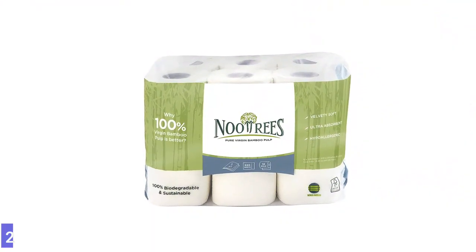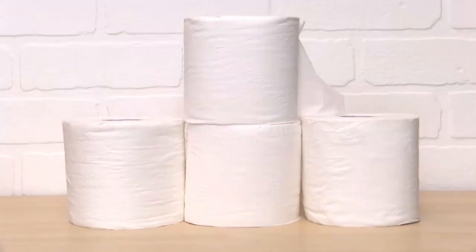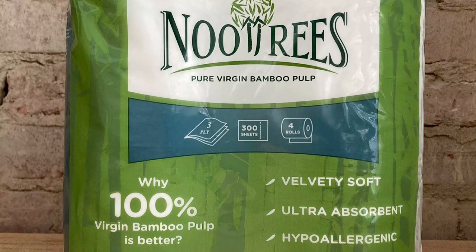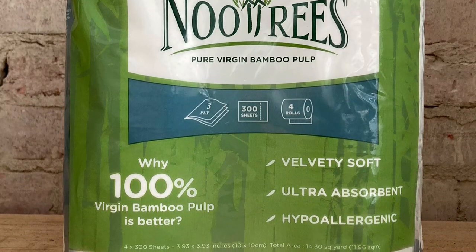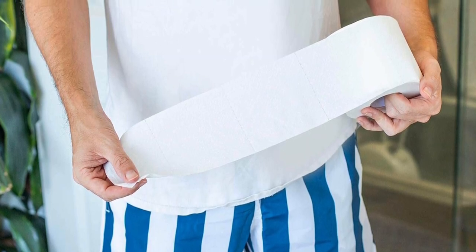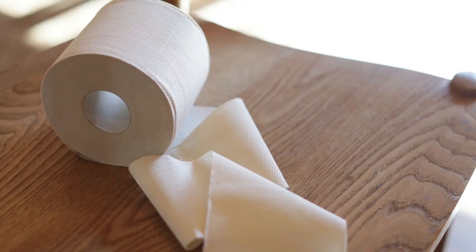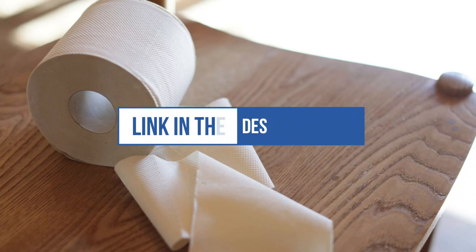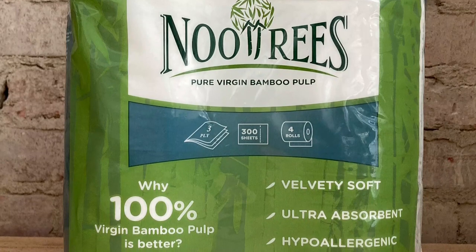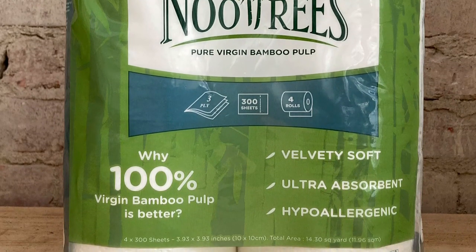Number 2: New Tree's Bamboo 3-Ply Bathroom Tissue. Making sustainable products may cost a little extra. For example, bamboo toilet paper is pricier than wood or recycled alternatives. But New Tree's Bamboo Bathroom Tissue is relatively affordable and provides an excellent clean. New Tree's Bamboo Toilet Paper is made from virgin bamboo pulp sourced from FSC-certified growers. It's made without dye or fragrances. Each BPA-free three-ply sheet is soft, absorbent, and hypoallergenic, so it's suitable for sensitive skin. These bamboo products are 100% renewable and FSC-certified, meaning the source comes from certified mills and farms.